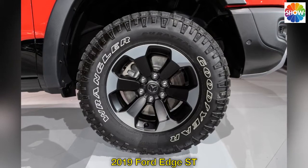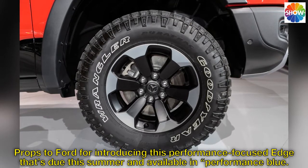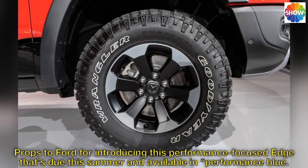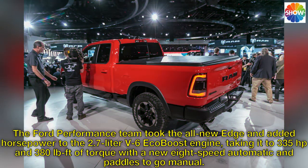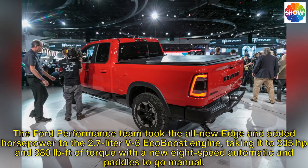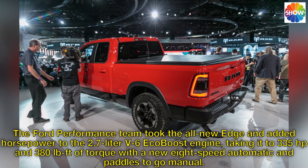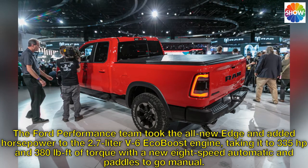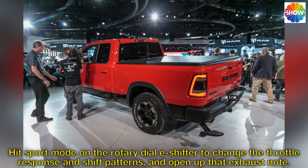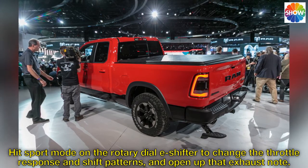2019 Ford Edge ST. Props to Ford for introducing this performance-focused Edge, due this summer and available in Performance Blue. The Ford Performance team took the all-new Edge and added horsepower to the 2.7-liter V6 EcoBoost engine, taking it to 335 horsepower and 380 pound-feet of torque, paired with a new eight-speed automatic and paddle shifters. Hit sport mode on the rotary dial e-shifter to change throttle response and shift patterns, and open up that exhaust note.